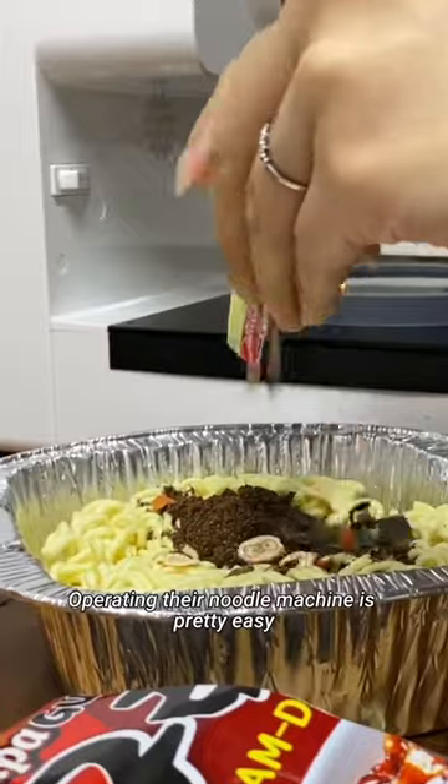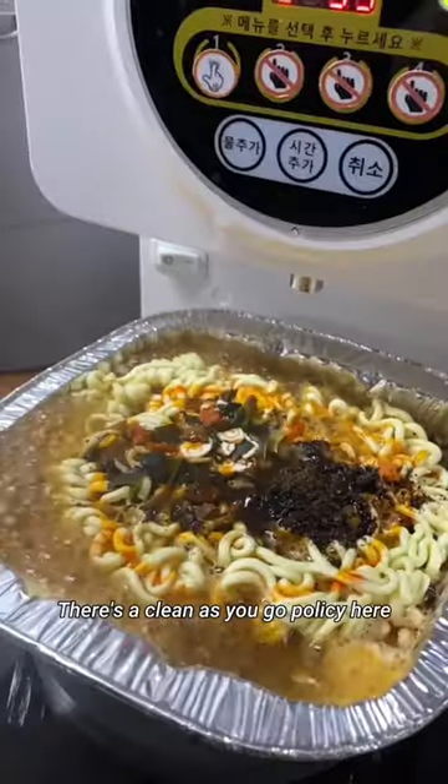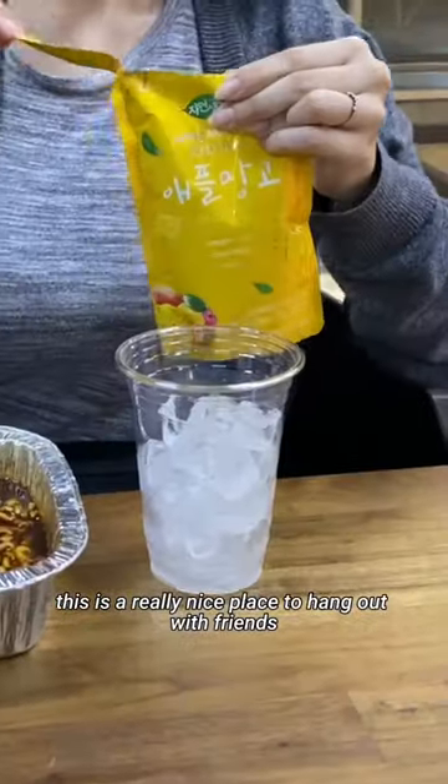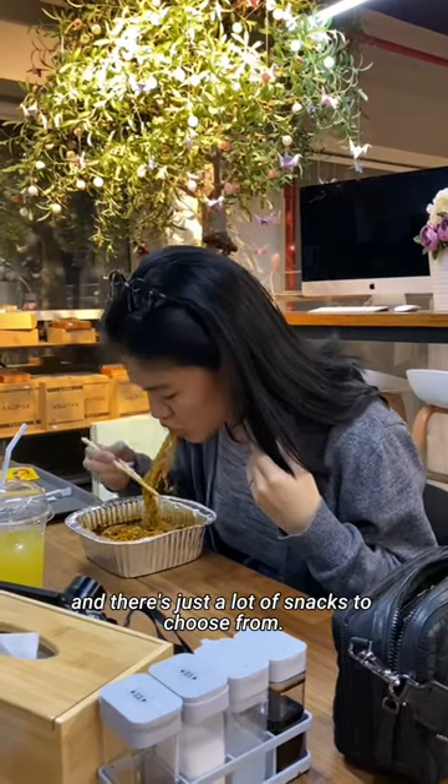Operating their noodle machine is pretty easy and straightforward. The experience is really nice. There's a clean-as-you-go policy here for everyone's convenience, which is great. Overall, this is a really nice place to hang out with friends or even work at, because the people are so chill and there's just a lot of snacks to choose from.